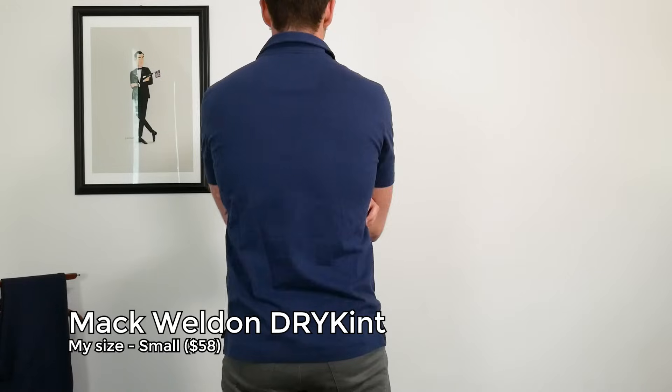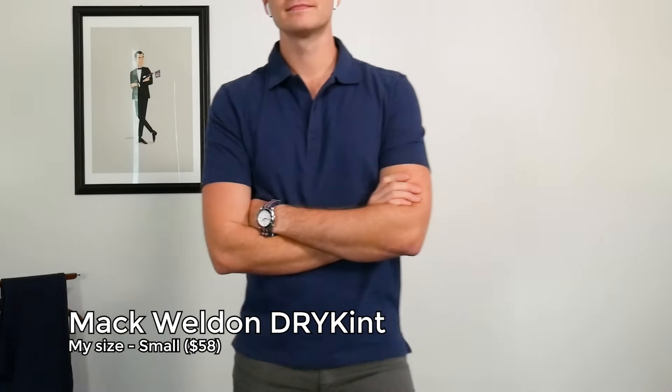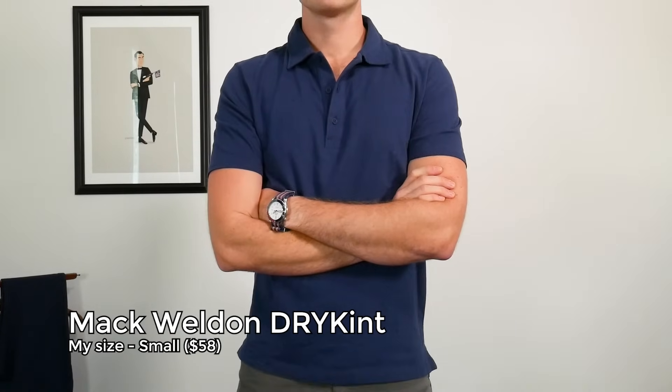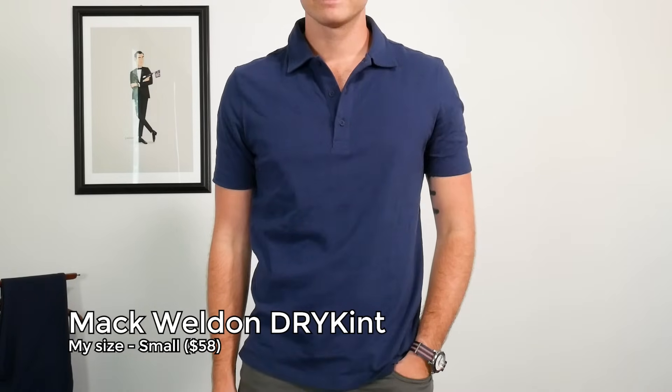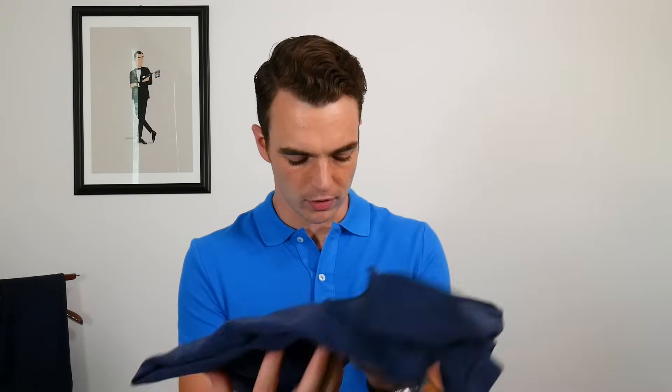My other favorite is the Mac Weldon Vesper polo, which I unboxed almost three years ago on the channel. It's held up really well — the pocket is still strong and it has very good performance. They put out this Dry Knit one and I like it even more than the original. It has a similar very pronounced structured collar as the cricket shirt, but comes in at $58. It uses proprietary dry cotton, it's super soft, great performance, and washes really well. I really like the Mac Weldon one.